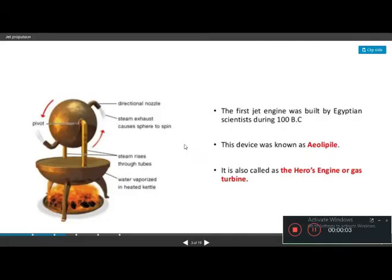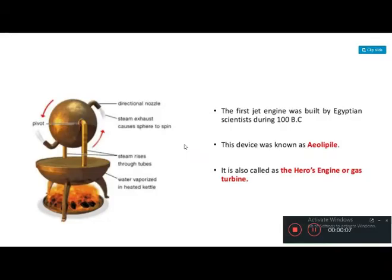Let's see how jet engines were innovated. The first device from which the jet engine was derived is the aeolipile. We will now see how that device works.